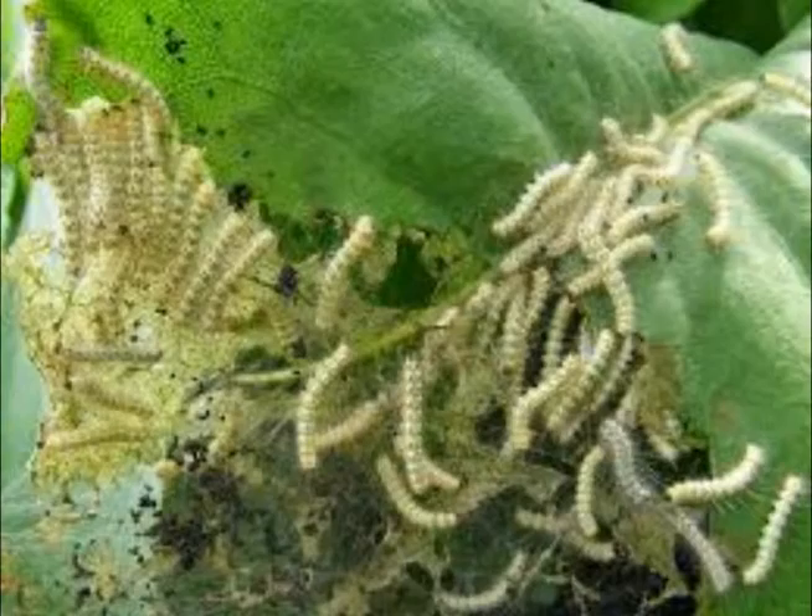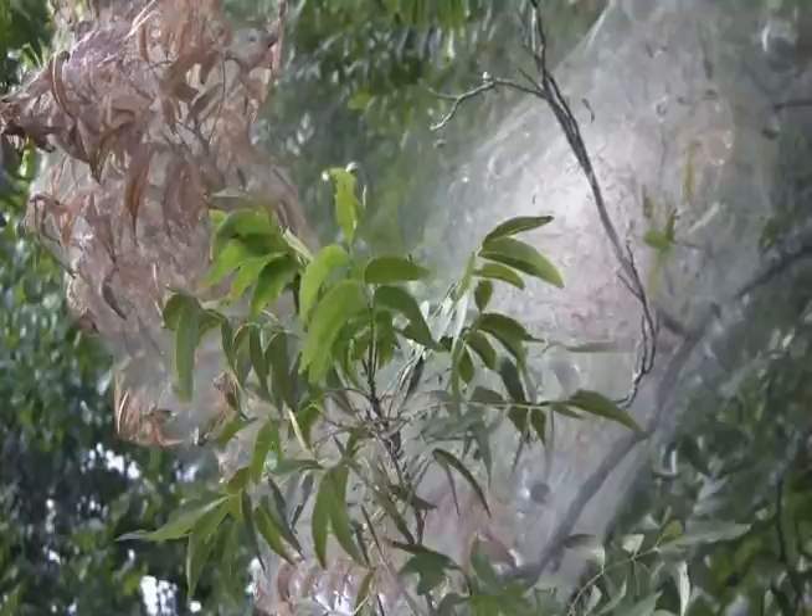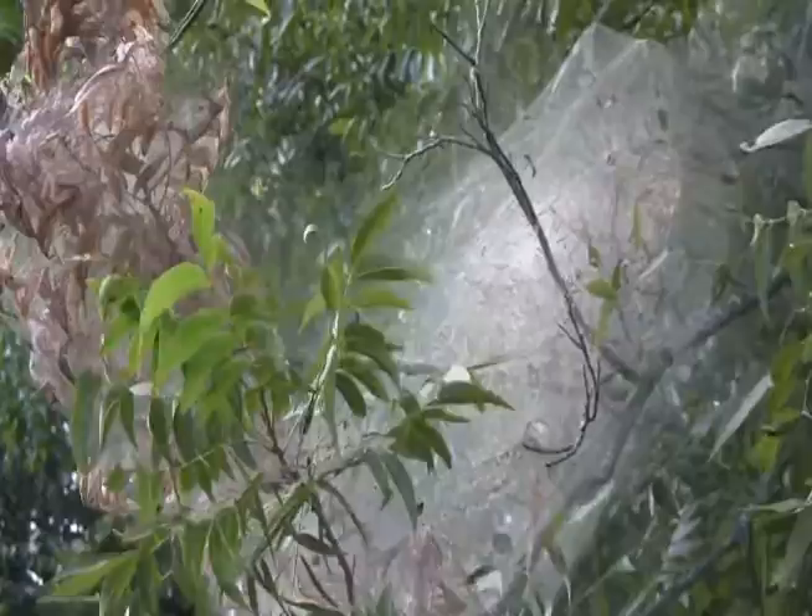As the worms grow and as they feed and get bigger, as they consume the leaves, they just move down the branch and spin more web and eat more leaves. And that process continues for about six weeks. In the last stage of the larvae, before they become a pupa again, they feed gregariously.